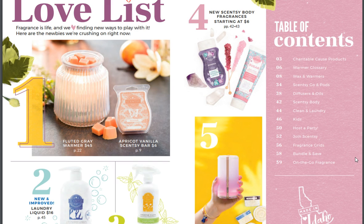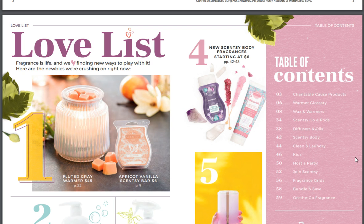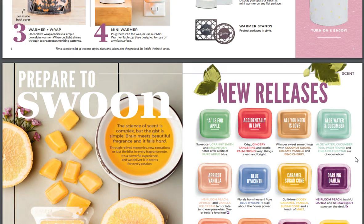Sensi Love List — that's a new one. The fluted gray warmer, that's pretty new. Sensi body fragrances, Sensi Go laundry and clean. This section is just telling about how our warmers work, how they're finished, what they look like — the different types of warmers and the stands you can get, and the different finishes that we have. So that's good information if you don't know it.